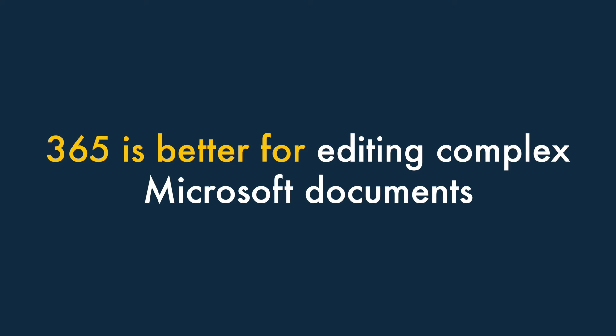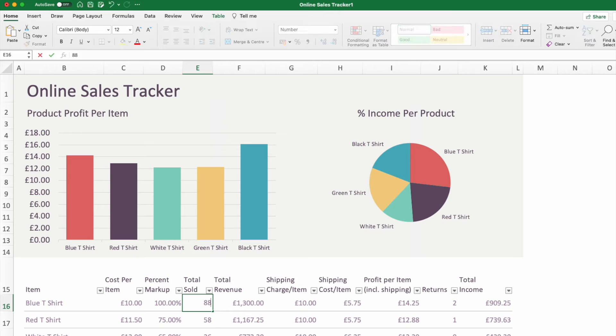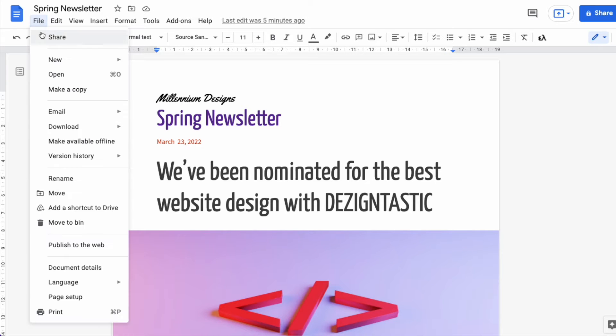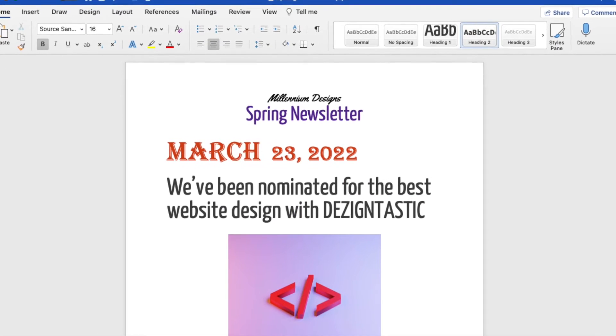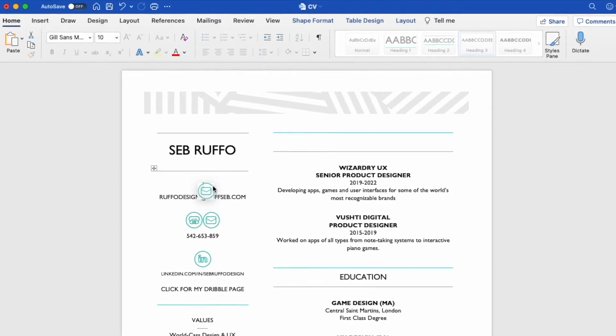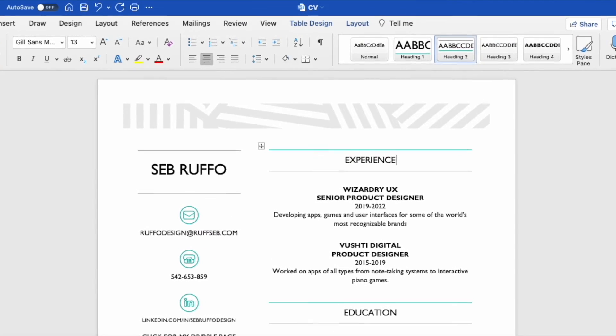Microsoft 365 is much better for editing complex Microsoft documents. Microsoft apps like Word and Excel continue to be the default productivity tools for millions of businesses worldwide, and it's fairly impossible to avoid files created with them. Although Google Workspace can be used to produce and edit Microsoft documents, its functionality for doing so is limited, and you may encounter formatting problems when you try to edit and save a complex Microsoft file in Workspace. So if you have advanced requirements regarding Microsoft files, 365 is by far the better choice.